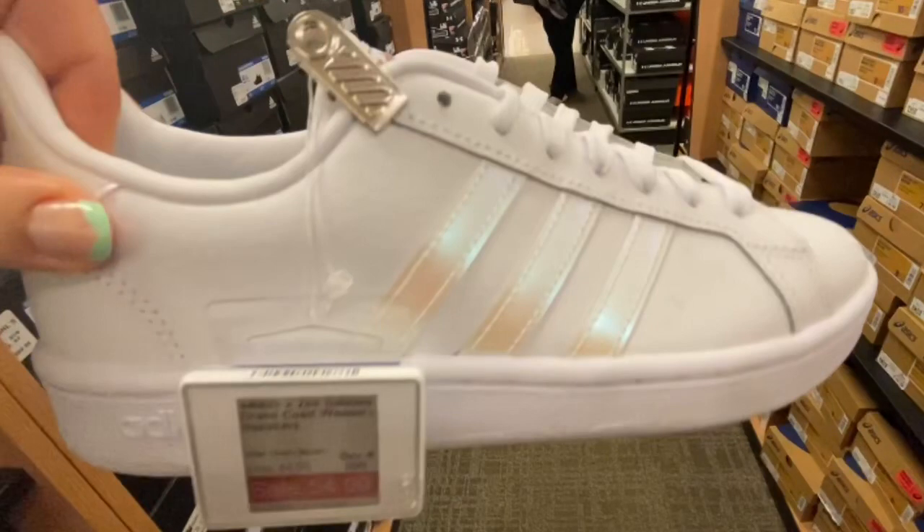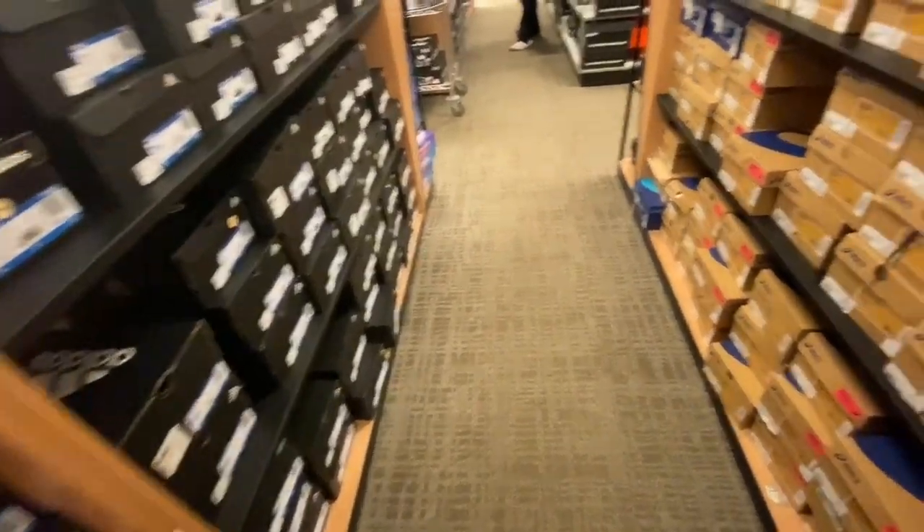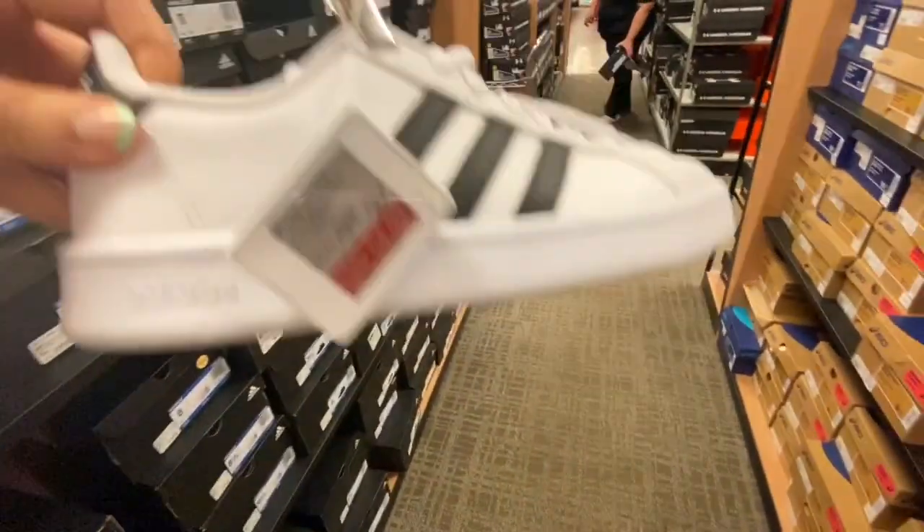Look how cute these Adidas are, with the little iridescent stripes. I can remember wanting a pair like this, but it only came in children's sizes. So I'm glad they finally made them for women.